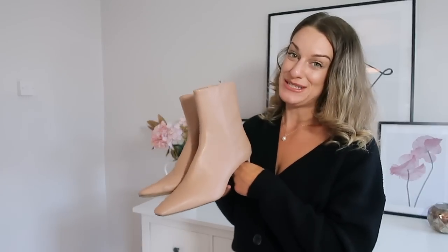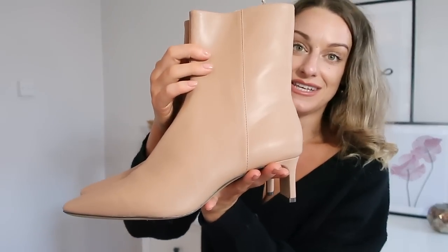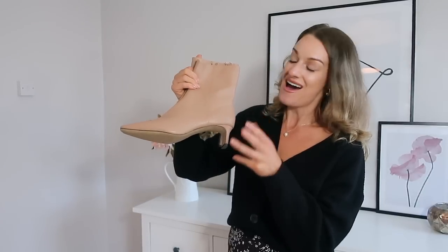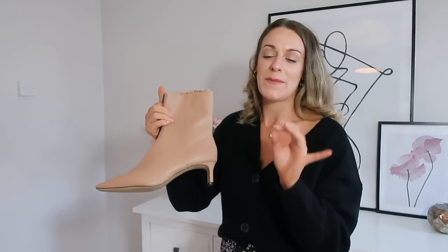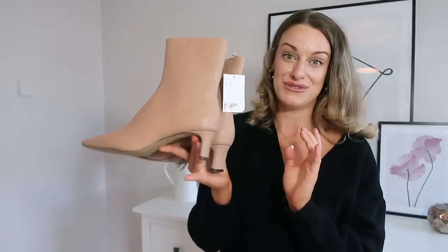Are these not the ankle boots of dreams? I've never loved an ankle boot this much. They remind me of Zara — very Zara, maybe a bit Mango. They have a slight pointy-slash-square toe and a really nice heel height — not too high. The neutral colour means they go with absolutely everything. I paired them with the brown skirt and with jeans in the lookbook and they looked great both ways. They're £34.99 — in Zara these would probably be £60-70, so I'm living the dream.